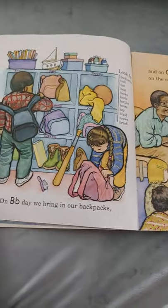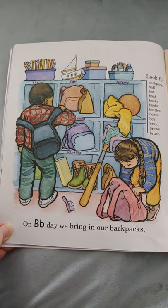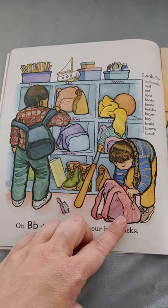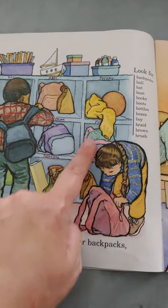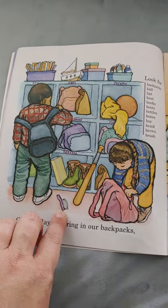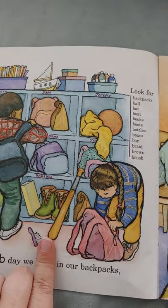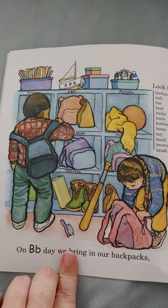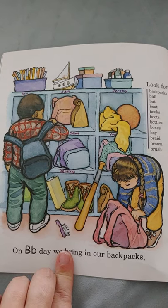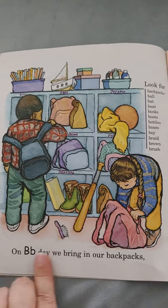Let's turn the page. On B day, we bring in our backpacks. When you go to school, you go with a backpack on. His backpack is blue, her backpack is pink. It looks like there's already other kids' stuff in the cubbies. Looks like somebody brought a bat. Not sure why there's a brush on the floor, though — that's silly. Look for backpacks, balls, bat, boat, books, boots, bottles, boxes, boy, braid, brown, and brush. All start with the letter B.